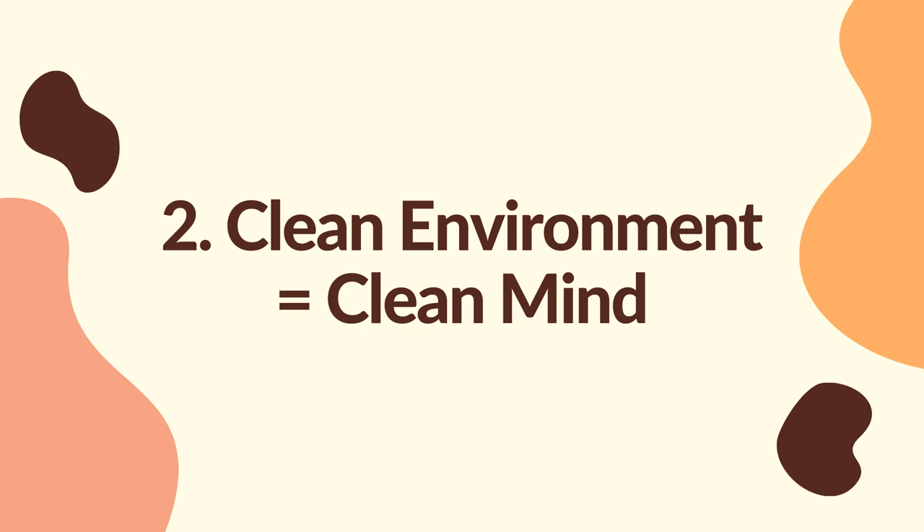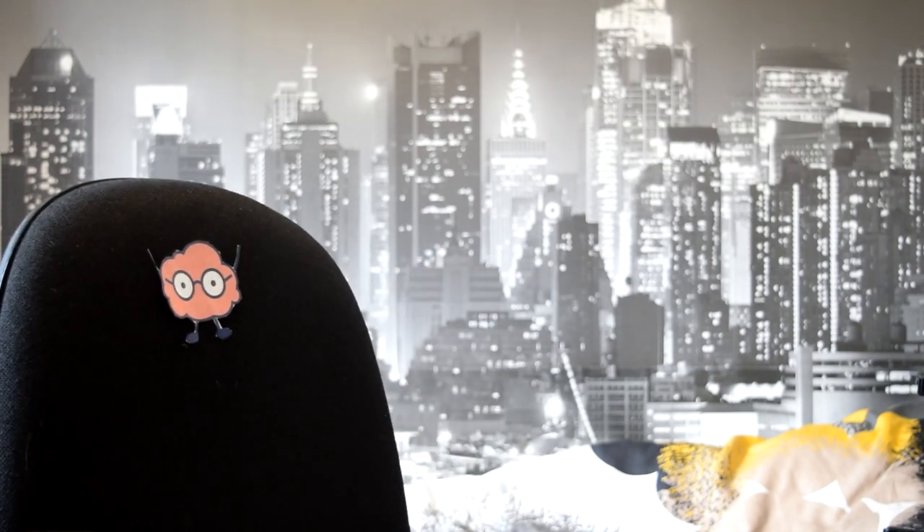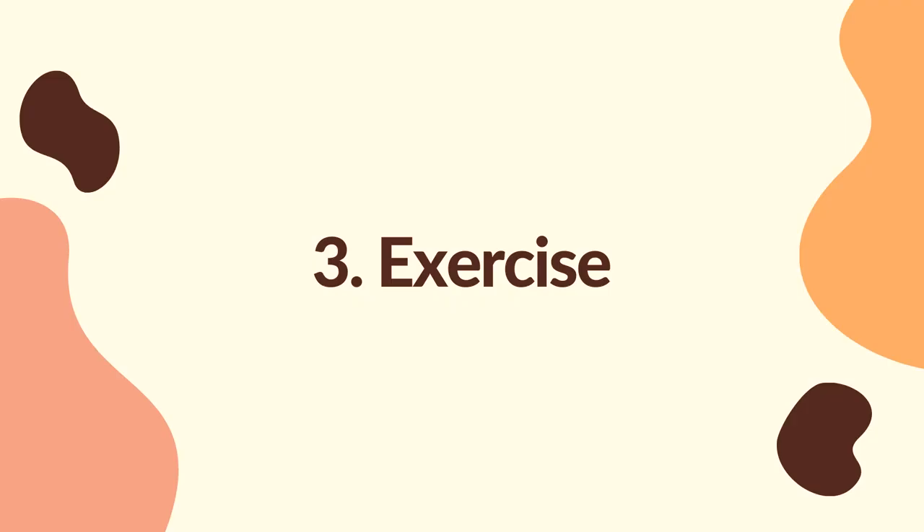Number two: clean environment equals a clean mind. I often get lazy and let things pile up on my desk or in my room. The human mind, however amazing it is, is constantly searching for distractions. And so when there's no unnecessary clutter, not only does it make you feel better psychologically, but it also allows you to concentrate more effectively on the current task. It's important, however, that you don't replace working with tidying up, which is another way that people often procrastinate.